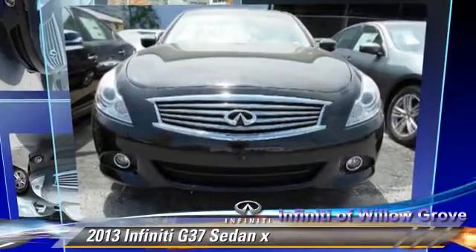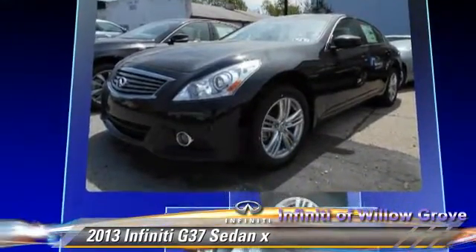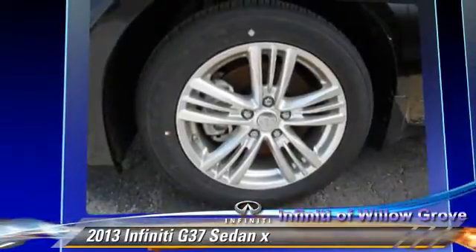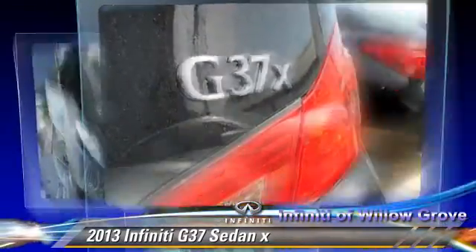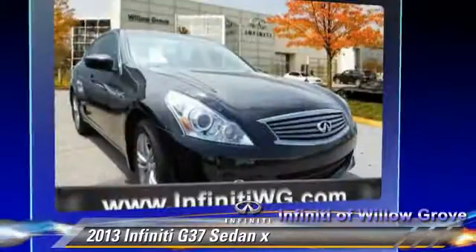The 2013 Infiniti G37, powered by a 3.7-liter V6 engine with a 7-speed automatic transmission. This all-wheel-drive sedan gets up to 25 miles per gallon. This Infiniti features a towing package, leather seats, and all-wheel-drive.